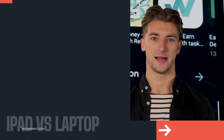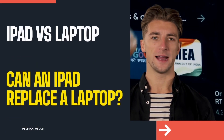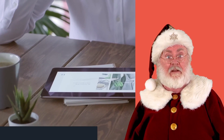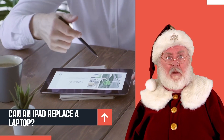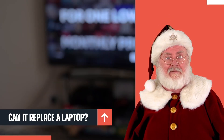Can an iPad replace a laptop? First off, it can be tough to decide between a laptop and iPad, but we did some hands-on testing to help you decide.